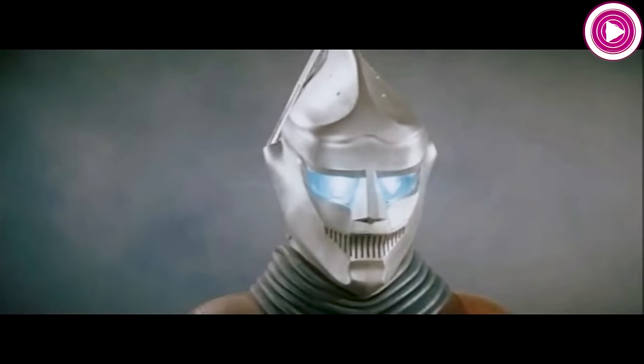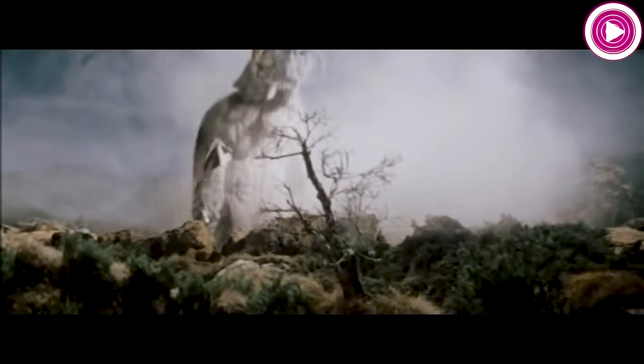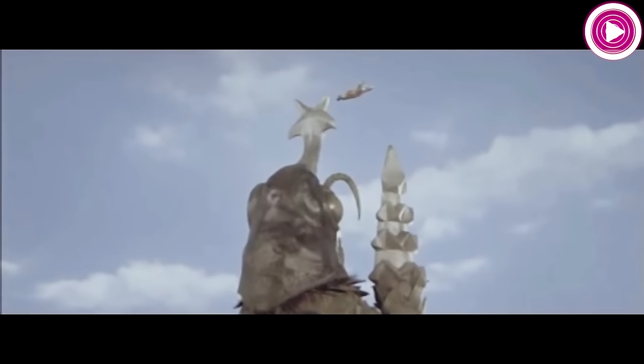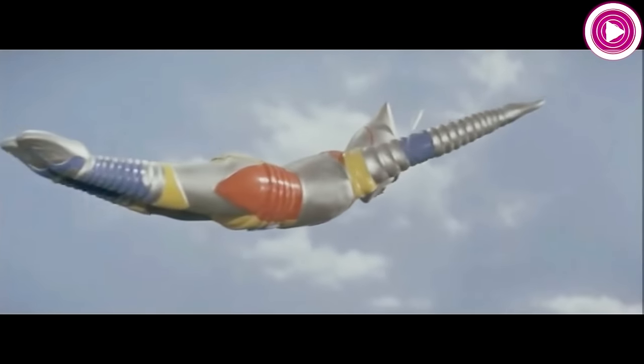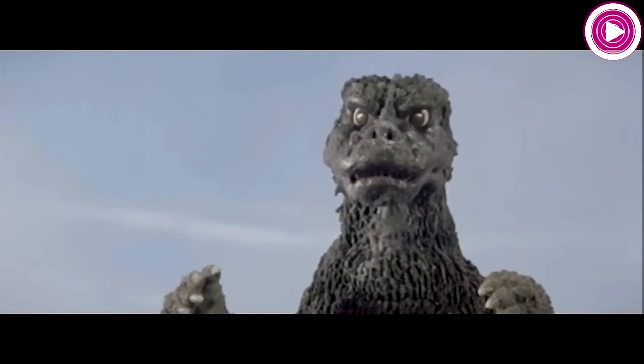His eyes also contain two spotlights, and he uses these to blind enemies or search for nearby humans or monsters. Having been stolen by the underground nation of Seatopia, Jet Jaguar's task was to guide Megalon to Tokyo so that the insect monster could destroy it. However, Goro managed to stop the Seatopian's control of the robot, only to discover that Jet Jaguar had become self-aware and altered his own programming.